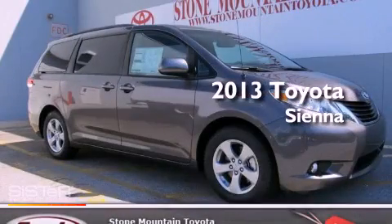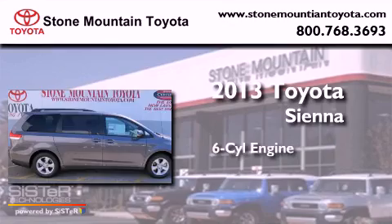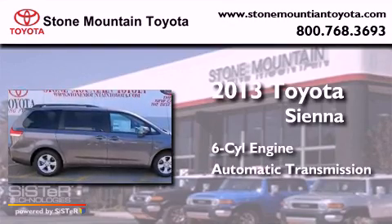This is a brand new 2013 Toyota Sienna. It has a six-cylinder engine and an automatic transmission.